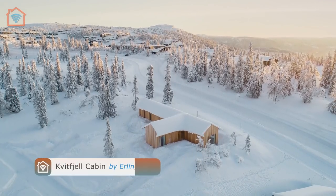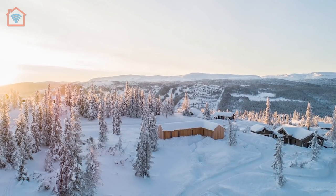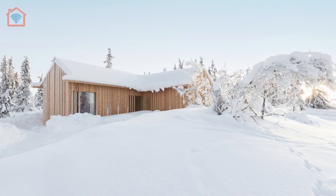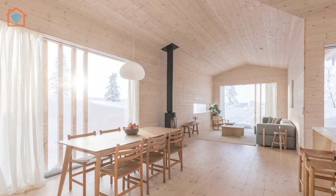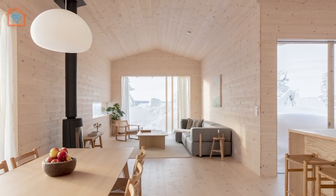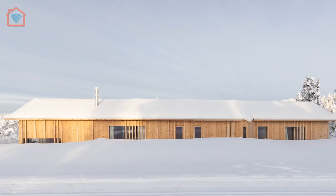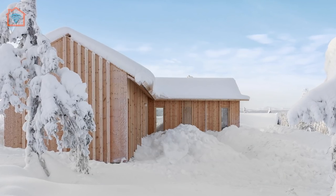Meet Kvitsjel Cabin designed by Erling Berg. Nestled in the landscape on top of Kvitsjel, or White Mountain, in Norway, this narrow cabin stretches 26 meters to frame the views of the surrounding mountain tops and the horizon beyond towards the southwest. Using traditional methods of construction, the entire cabin is built out of local pine wood. The exterior — both walls and the roof — is wrapped in untreated wood panels that will naturally gray over time.